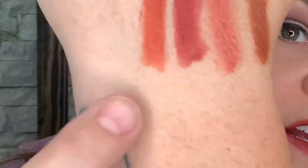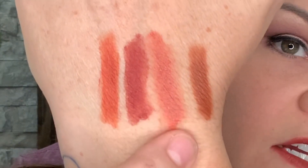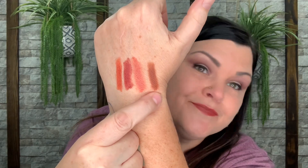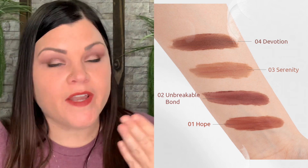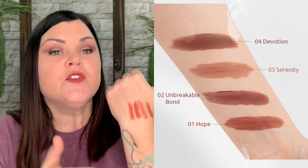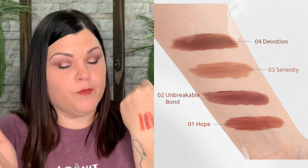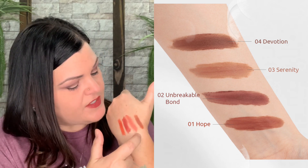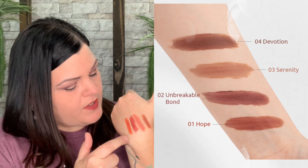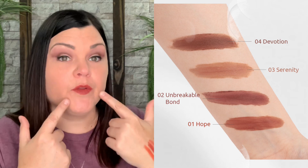So going from here: number one, Hope; number two, Unbreakable Bond; number three, Serenity; number four, Devotion. There's all four of the colors and you've seen them now on my lips. If I were to rate these one through four — one being my best — it would definitely be Unbreakable Bond, then the brownish Devotion, then the coppery peachy Hope. I really, really like Unbreakable Bond. I like the way that it looks and I like the way that it feels.